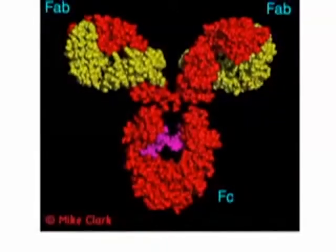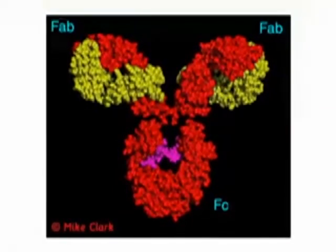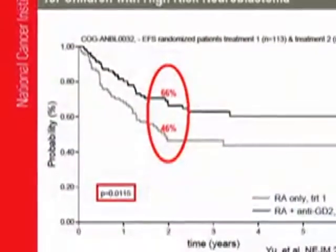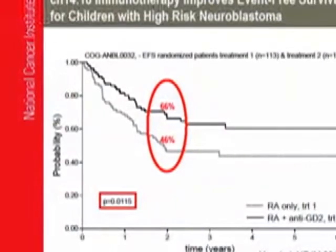And what antibodies — in particular the Cyanetic 1418 — is able to do is to bring the body's normal immune system to attack the cancer cells. And so that's the benefit of using the monoclonal antibody, the Cyanetic 1418.